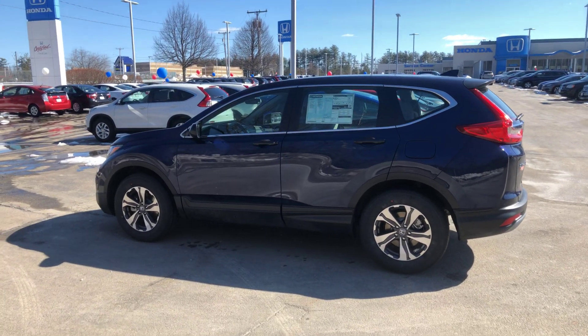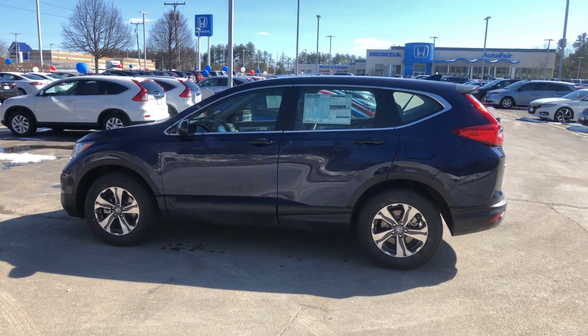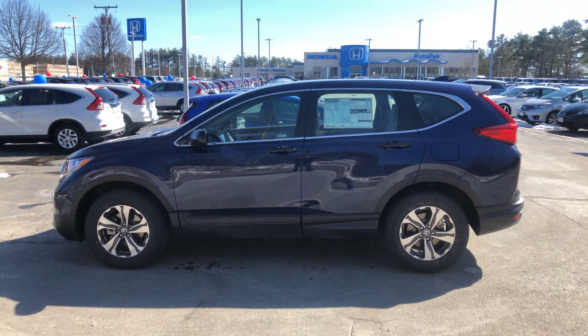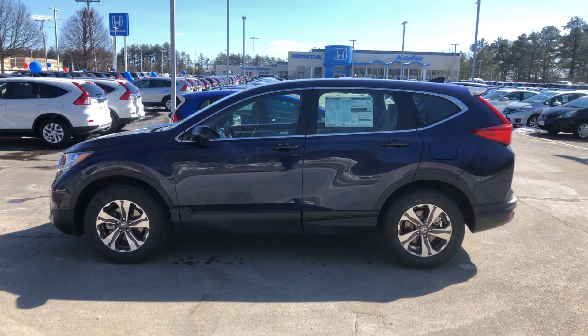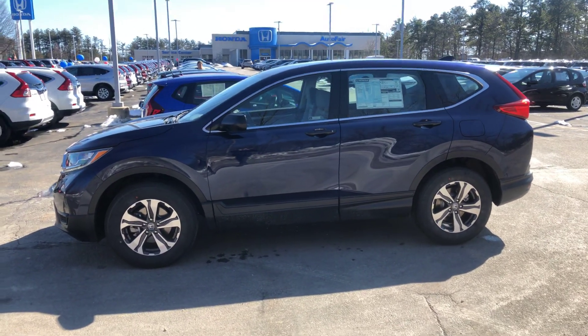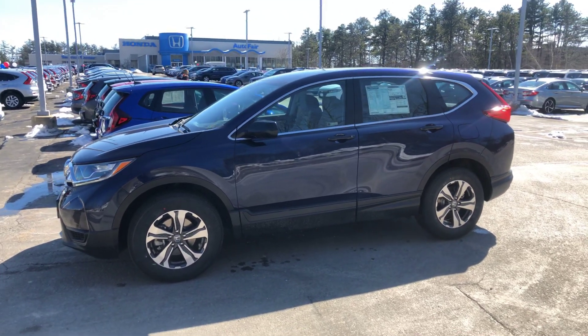I spoke to Alex in our internet department. He told me that he had sent you pricing and everything, so the rest is super easy. But I just wanted to send you this video so you could get a look at it, as well as be assured that this exact vehicle in the exact color and trim level you were looking for is still here in my inventory.